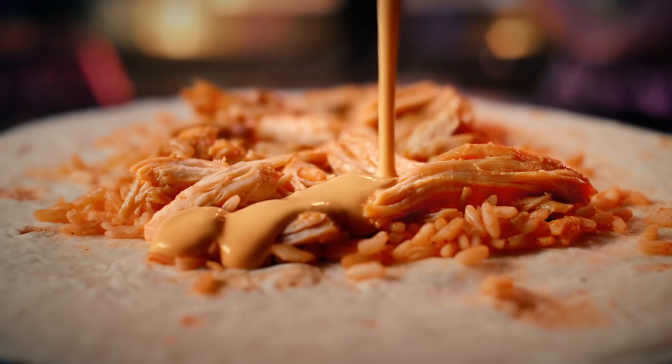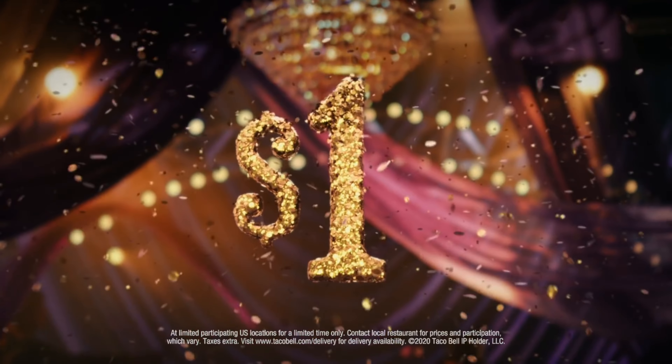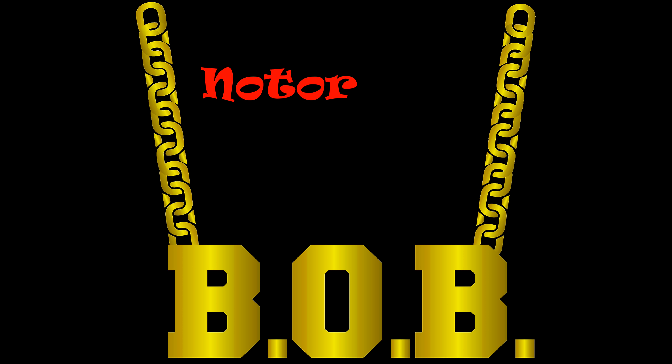One a taco reimagined, the other with an indulgent chipotle chicken, all for just $1 each. Taco Bell just added two grande burritos to their value menu. I had to go out and try a grande burrito for a dollar. Definitely worth looking into.